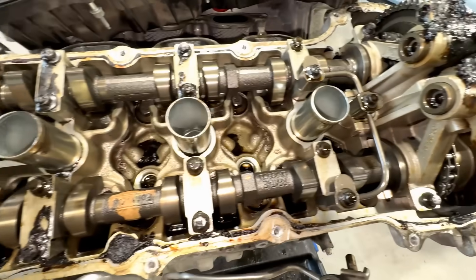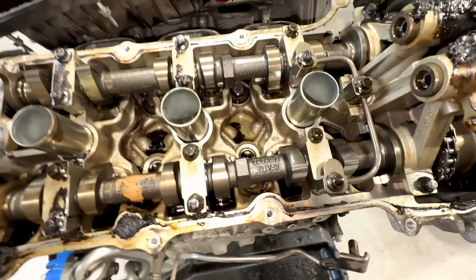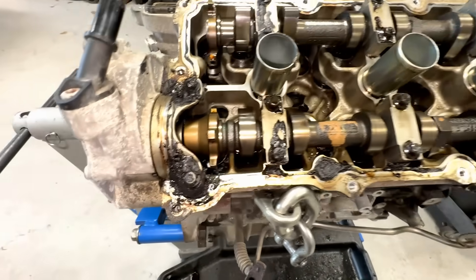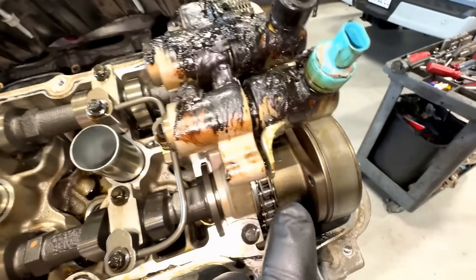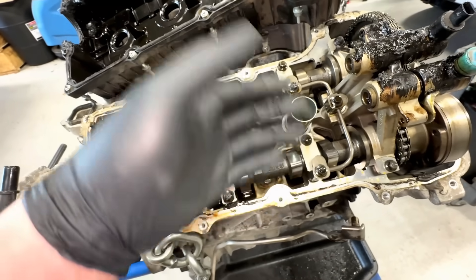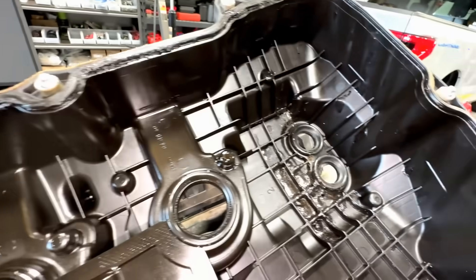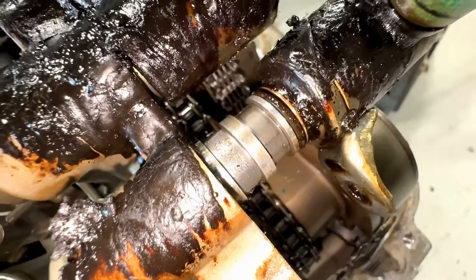You look inside and think it doesn't look that bad — well, the reason the rest looks clean is because that BG dynamic flush he put through is really strong stuff. It actually washed all the sludge off in here and sent it down into the pan, probably plugging the pickup. But you can see the remnants of how bad it used to be — over here you can really see it. The BG cleaner was going around, splashing lubrication inside here, cleaning it off while getting hot, but it was really bad before. With all that sludge and a VCT system with these fine screens, the engine was already toast.